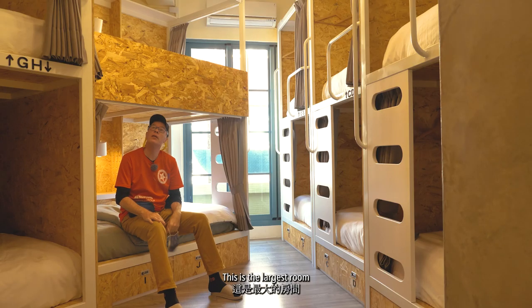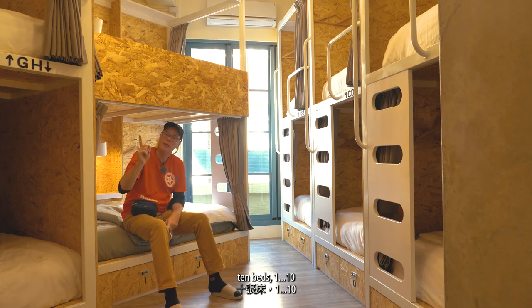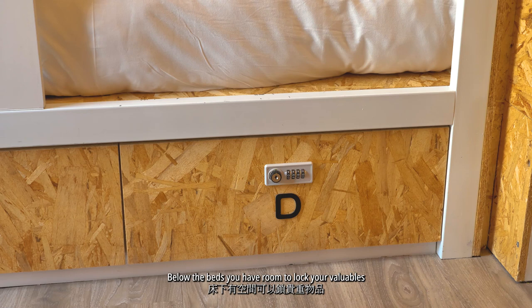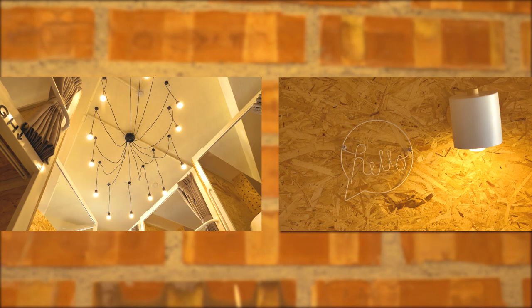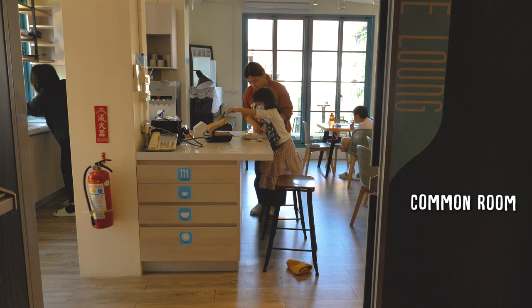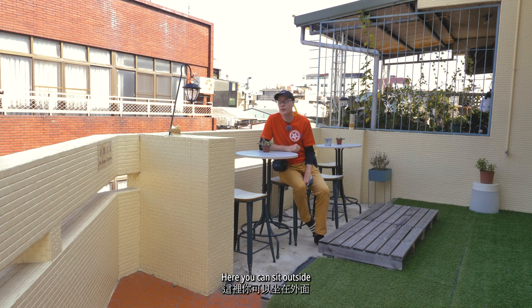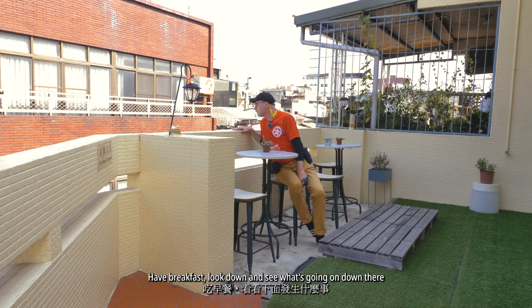This room has eight bunk beds. It goes inside and you have a curtain to close off. Inside is a light. This is the largest room with ten beds. Below the beds you have room to lock your valuables. Here you can sit outside, have breakfast, look down and see what's going on — typical old houses around.